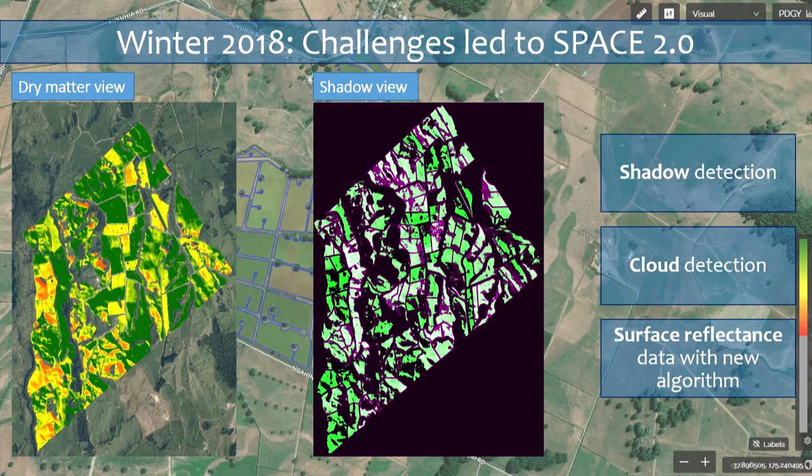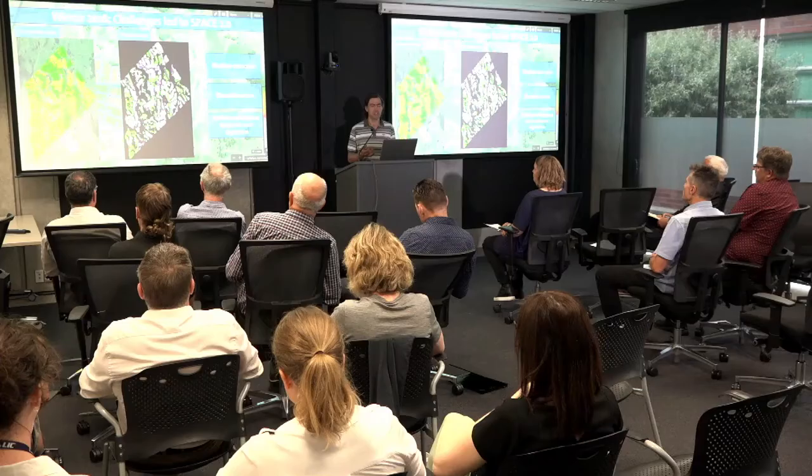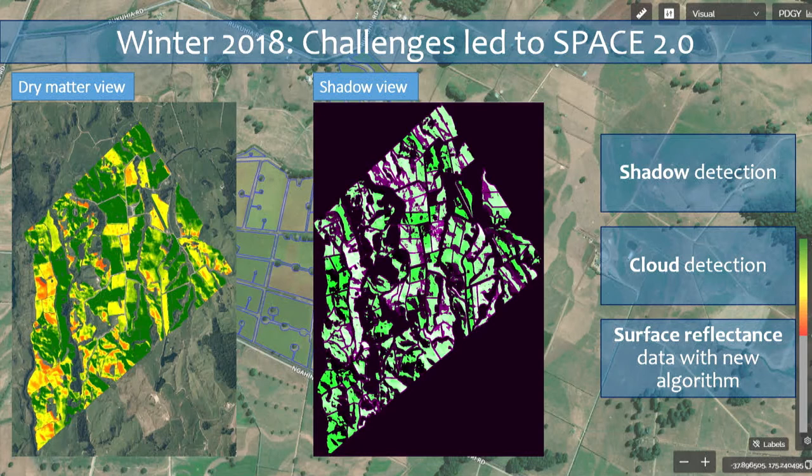The first issue is shadow. The Planet satellites pass over in the 9:30 to 11:30 in the morning range, which means that in winter you can still have quite long shadows on the ground. The effect of these shadows was to depress pasture measurements within those areas. We needed a way to mask out those shadowed bits, but we couldn't just flag anywhere with low pasture as shadow. We developed a system that managed to mask out the appropriate shadow areas — you can see the dry matter view on the left and the shadow view on the right.